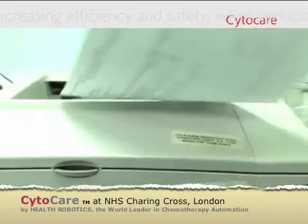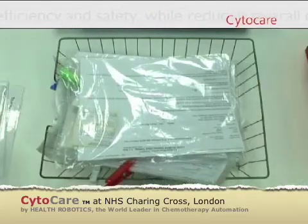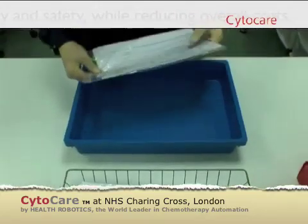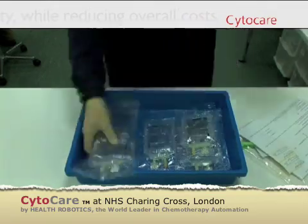Based on prescription information, the CytoCare software produces a picking list. Using this list, a pharmacy technician assembles all required components for that production cycle.